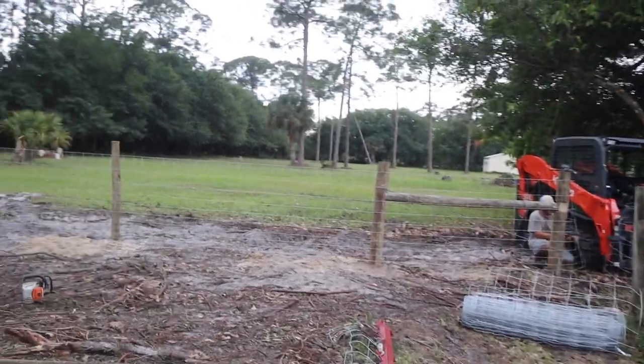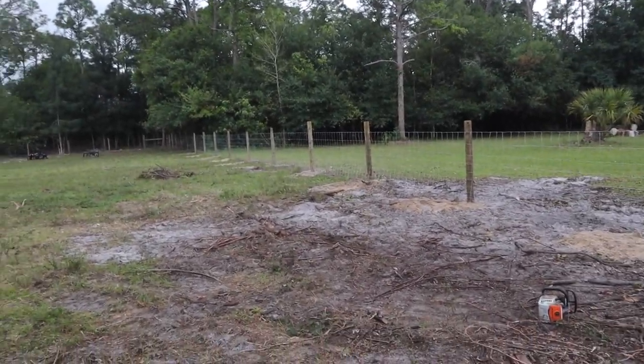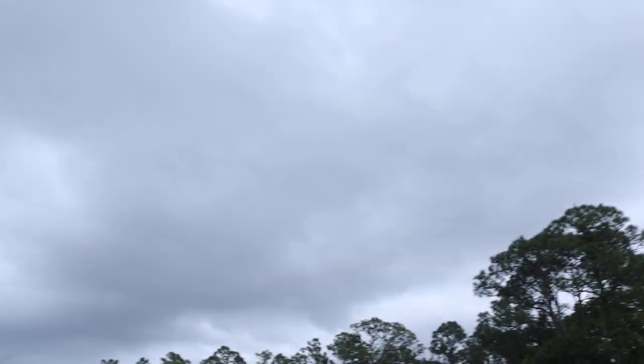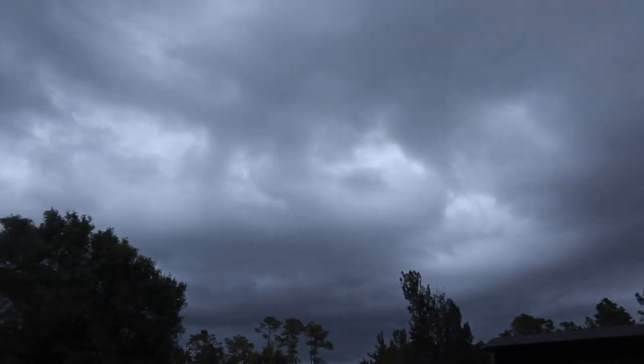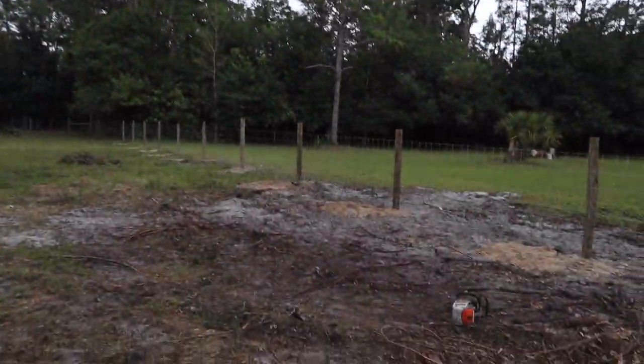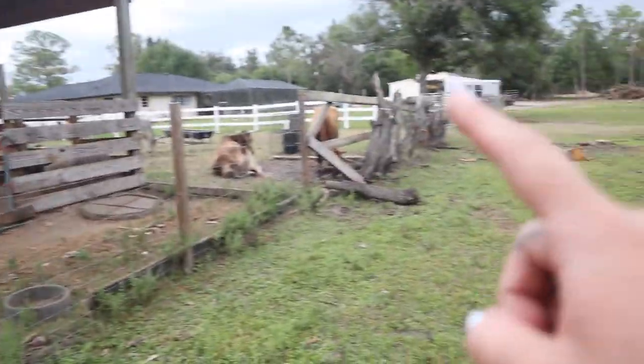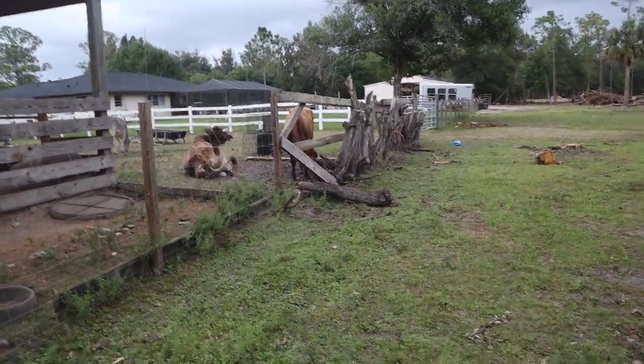I'm gonna check back in with you guys when this fence is completely done. We finally have a fence, you guys! We just have to finish stapling it, but we have a fence. A storm is coming in and we have some things we really need to do tonight so we can get the cows back here. We just need to close this gap up, and we plan to break the temporary structure down so tomorrow we can get right to work.